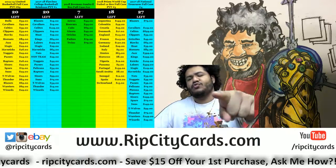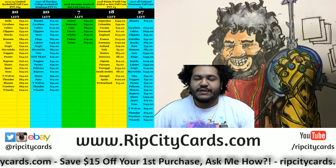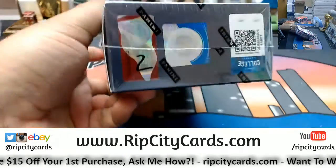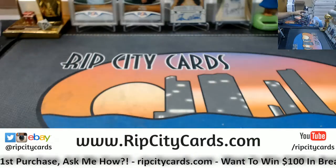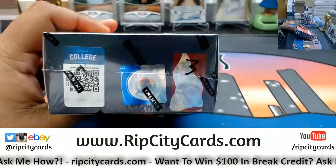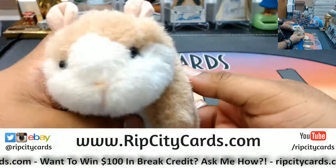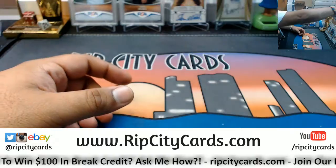Time to do two personal boxes of Elite Draft Picks Football. My man picked box number two, and I picked my favorite number of course — box number three. So let's do the dang thing. Richard, good luck dude. Good luck Rich. Thank you Abe.